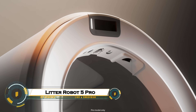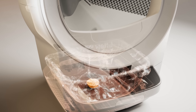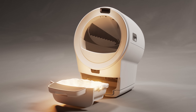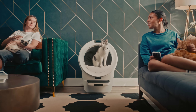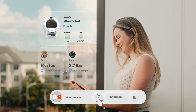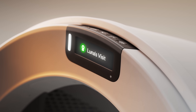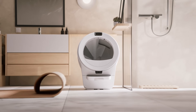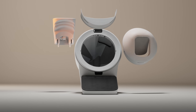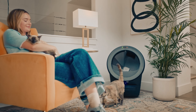The Litterrobot 5 Pro is the most advanced self-cleaning litter box ever designed for cat owners. This smart device automatically separates waste from clean litter after every use, keeping your home fresh and odor-free. Equipped with AI-powered sensors, it tracks your cat's health habits through a connected app, providing real-time insights and alerts. The Litterrobot 5 Pro features quieter operation, improved odor control, and a sleek, modern design. With this next-gen innovation, cat care becomes effortless, giving both you and your pet a cleaner, smarter, and more comfortable living experience.